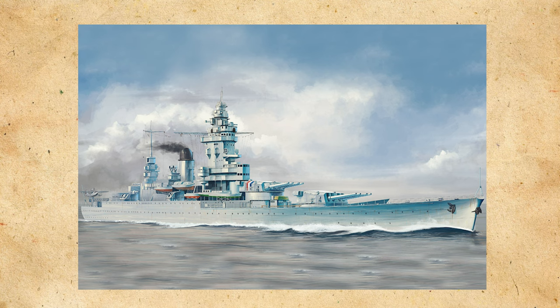Strasbourg and her sister ship Dunkirk have an interesting history and design. I've always had a soft spot for French capital ships, as they have very good aesthetics and a somewhat unique layout when it comes to their guns. I hope you enjoyed this — please remember to like and subscribe.